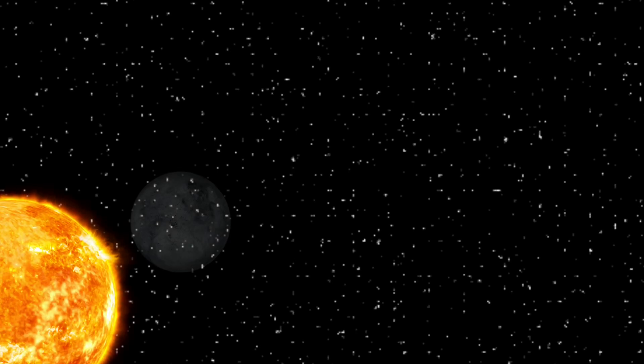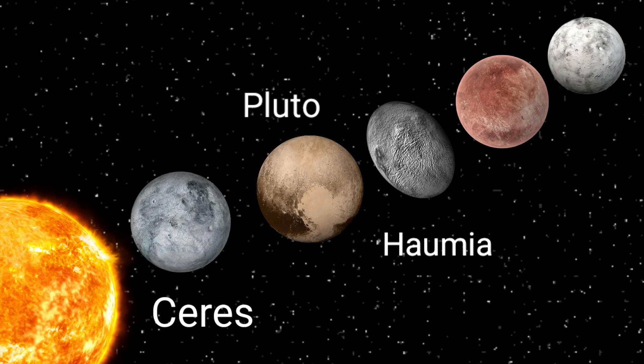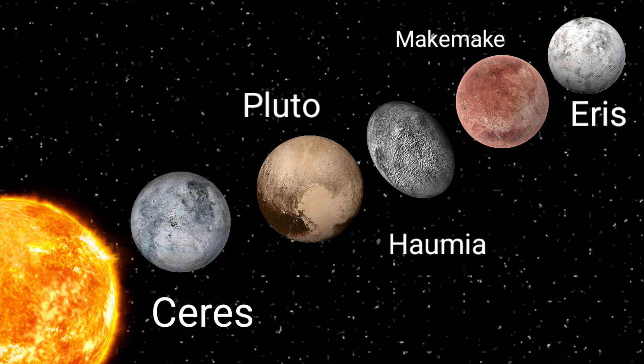In order of distance from the Sun, they are Ceres, Pluto, Haumea, Makemake, and Eris.